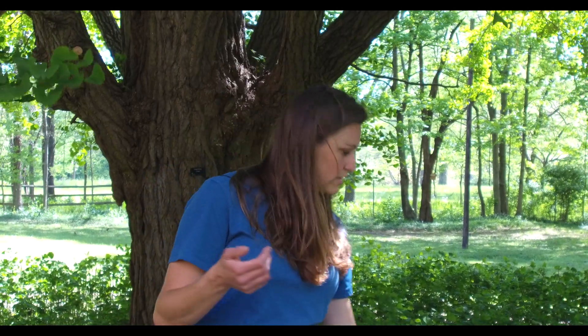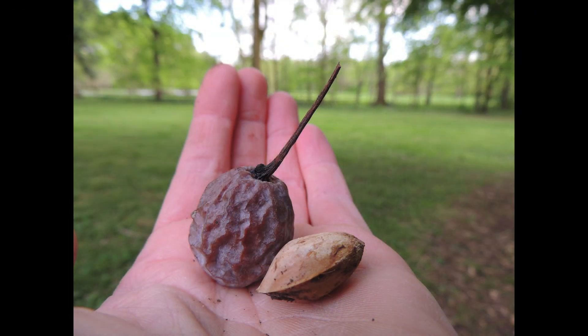Fact number three: ginkgo trees are dioecious. That means there are male trees and female trees. The male trees grow flowers with pollen, and that pollen is blown by the wind to the female tree, which then grows a fruit. This is an example of a fruit from a ginkgo tree — I actually found this underneath our ginkgo tree. So do you think our tree is a female tree or a male tree? Because our tree has a fruit, it is a female tree. Awesome!